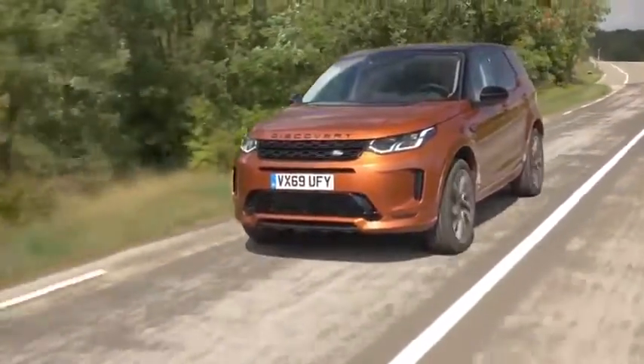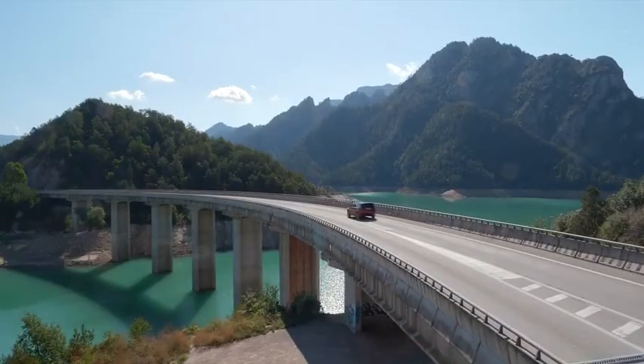The Discovery Sport features the most important driver safety and assistance systems as standard. It always comes with an emergency brake assist, lane assist, and a rear view camera. On top of this, you will always have cruise control on board.